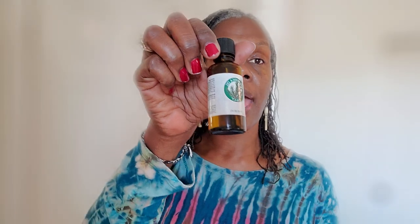Now, tea tree oil has a very medicinal smell to it and it's very powerful because it has antifungal and antibacterial properties.